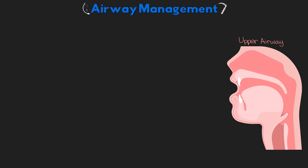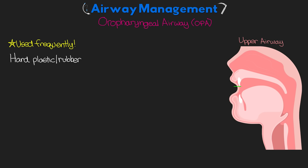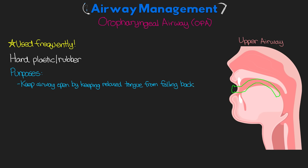The first one we're going to talk about is our oropharyngeal airway, or OPA. This piece of equipment is one you're going to come across and use frequently. It's made from either hard plastic or rubber and is inserted into the mouth with the end resting at the back of the tongue. It helps to keep the patient's airway open by keeping the relaxed tongue from falling back and closing off their airway. This is really important for patients who are post-anesthesia or unconscious and unable to protect their own airway.